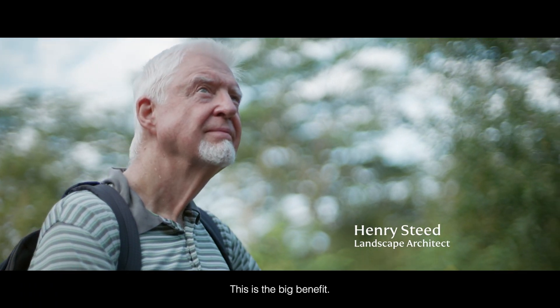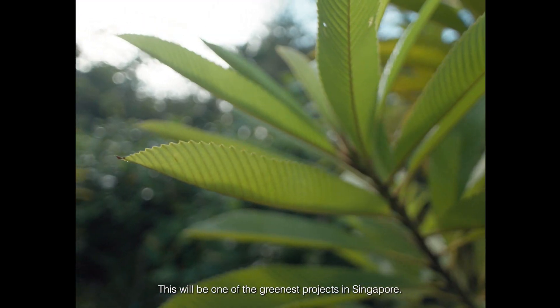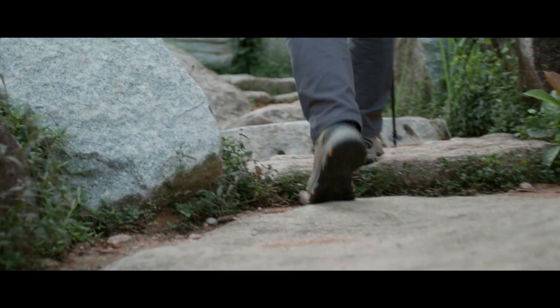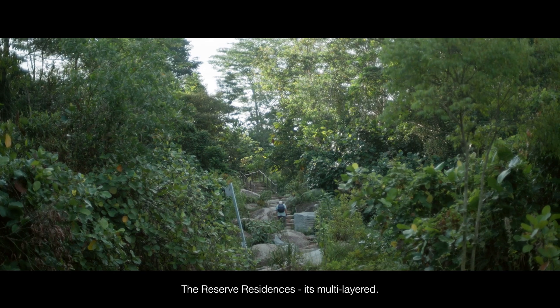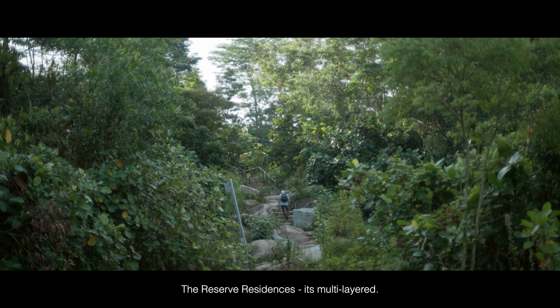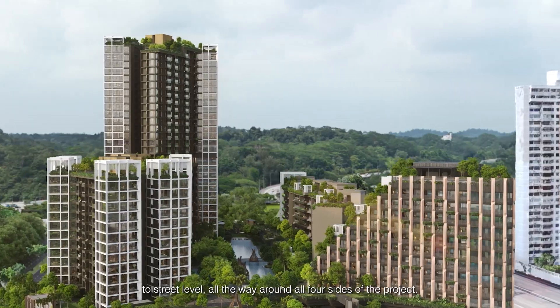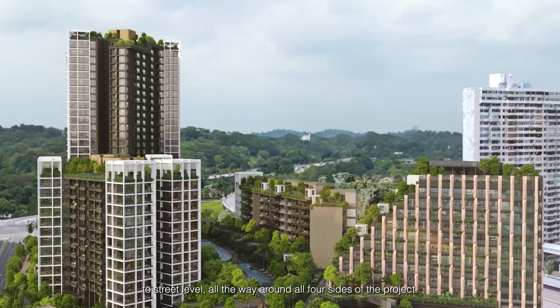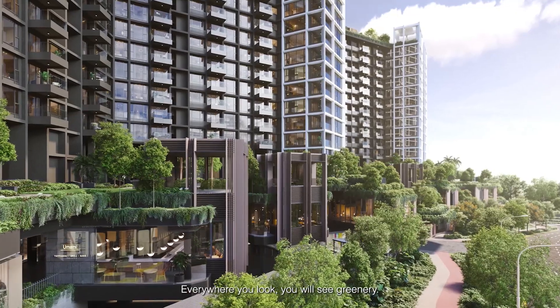This is the big benefit. This will be one of the greenest projects in Singapore. It's like a great green lung, the Reserve Residences. It's multi-layered — it goes all the way from the very top of the roof right the way down to street level, all the way around all four sides of the project. Everywhere you look you will see greenery.